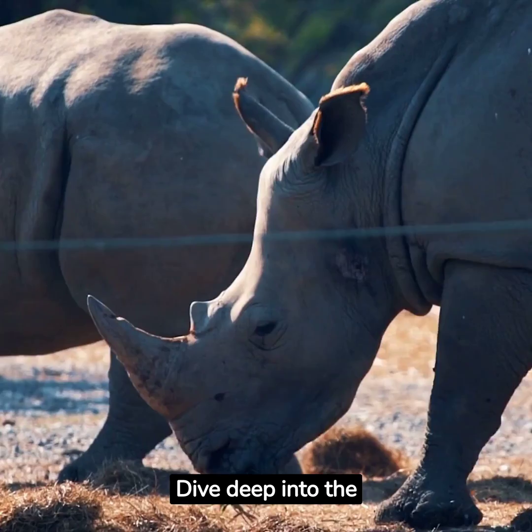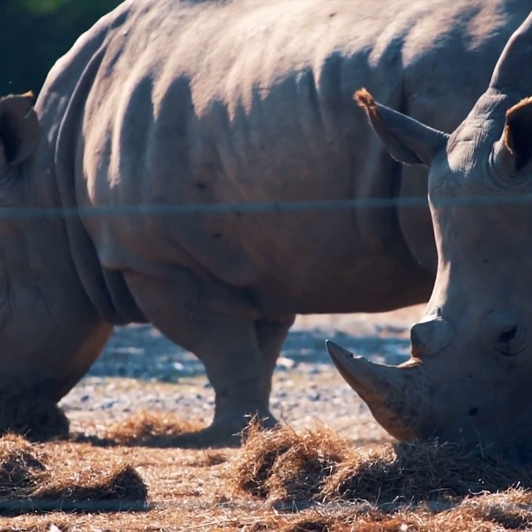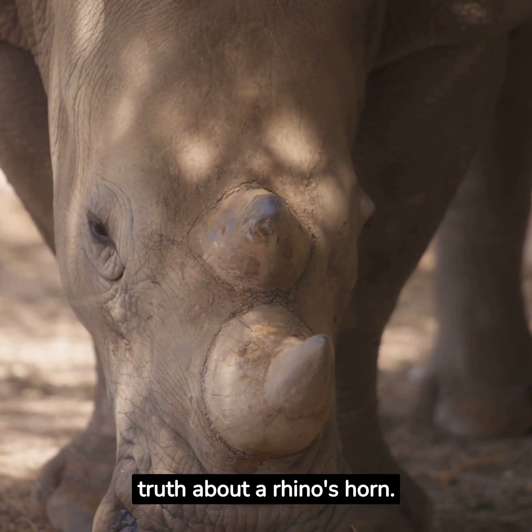Dive deep into the fascinating world of rhinos and uncover the astonishing truth about their horns. Discover the astonishing truth about a rhino's horn.